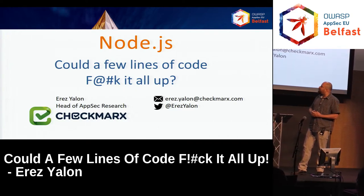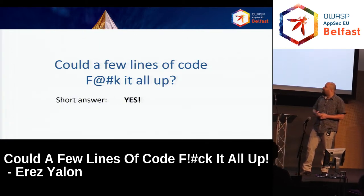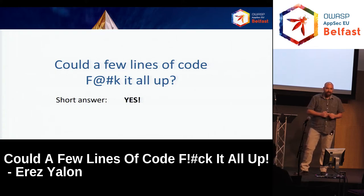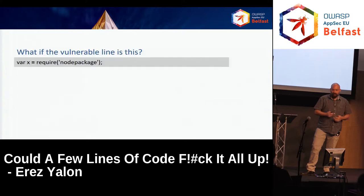The name of the lecture is "Could a Few Lines of Code F it all up?" The short answer is yes. Those of you who came to see the answer for this question, this is the answer. There is a slightly more elaborate answer — the longer one: definitely yes.